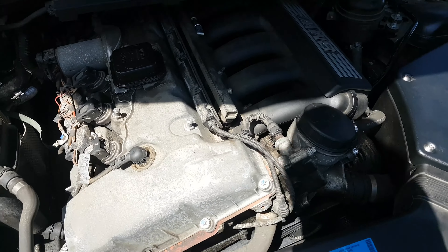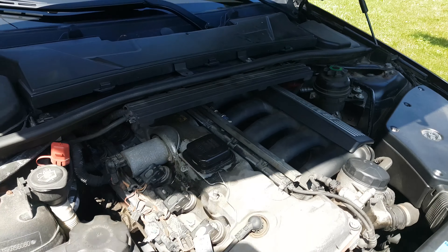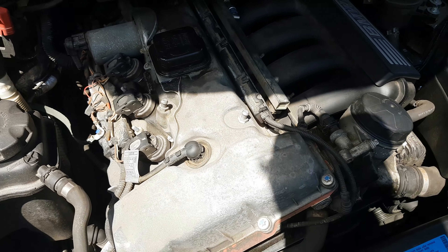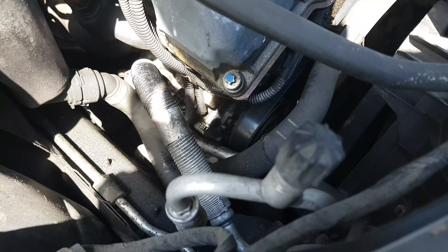Alright guys, so it turns out it's not actually lifter tick, which is the best news I've had all week because I thought my engine was about to go and I'd have to buy a new car. But everything is good and safe, and it turns out the problem is actually with the AC.